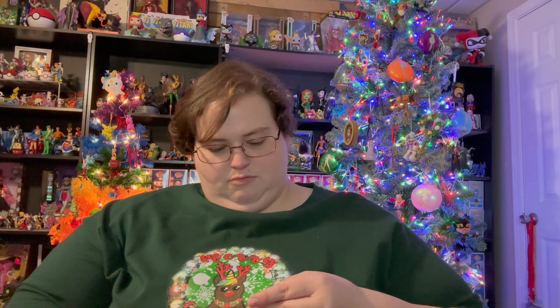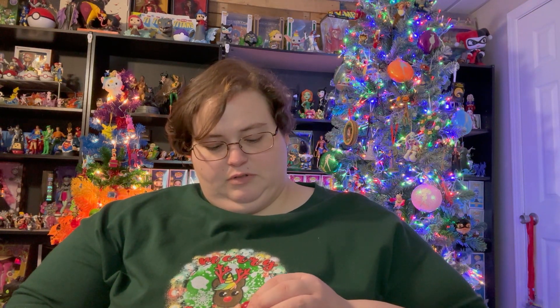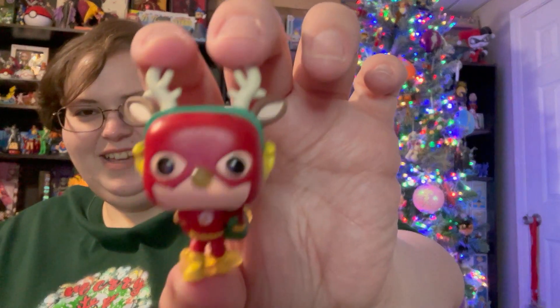I don't know why his nose isn't colored red, but beyond that it's super cute. I love the flat Flash — I know Mama J hates them, but I like them. I love this. So day eight is the Flash.